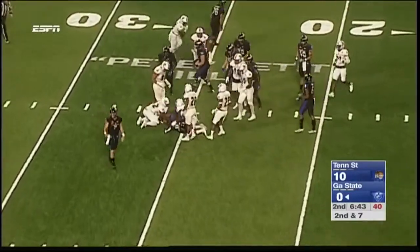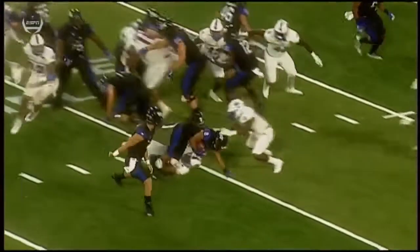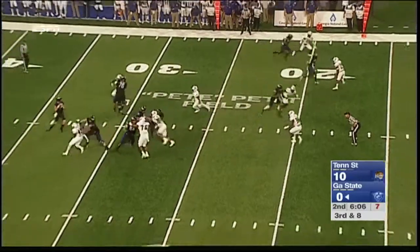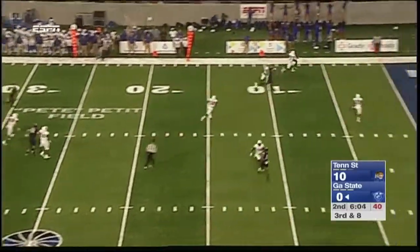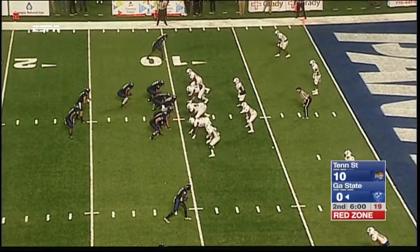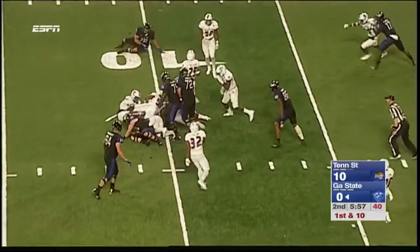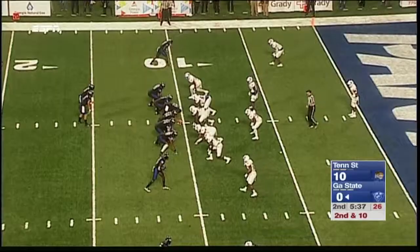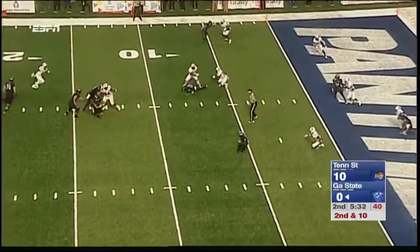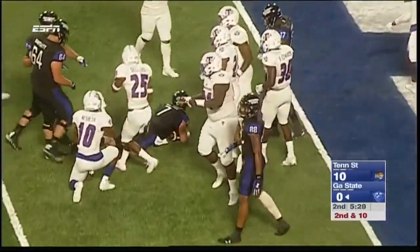Bateman gets another carry, this time stopped at the line. They're paying no attention to Connor Manning, only the running back — only 16 yards rushing so far for Georgia State in this game. Manning going to the end zone, tight catch, but you can see the defender stiff-arming the wide receiver. Bateman dropped at the line — they're doing a great job with their hands, stuffing the offensive line and just shutting this run game down. Manning inside the five, stopped at the three.